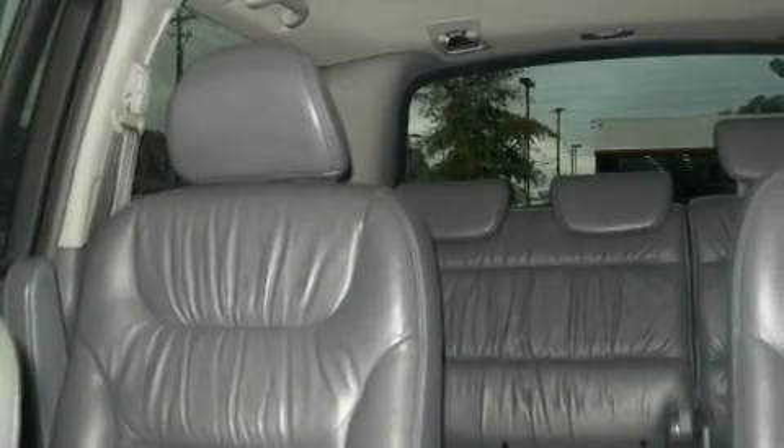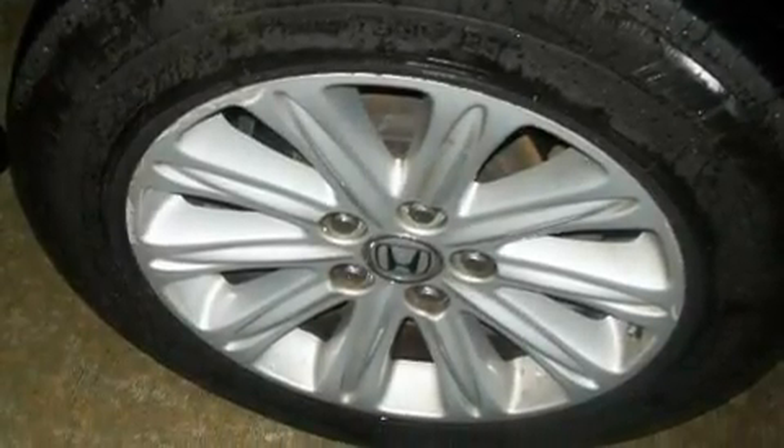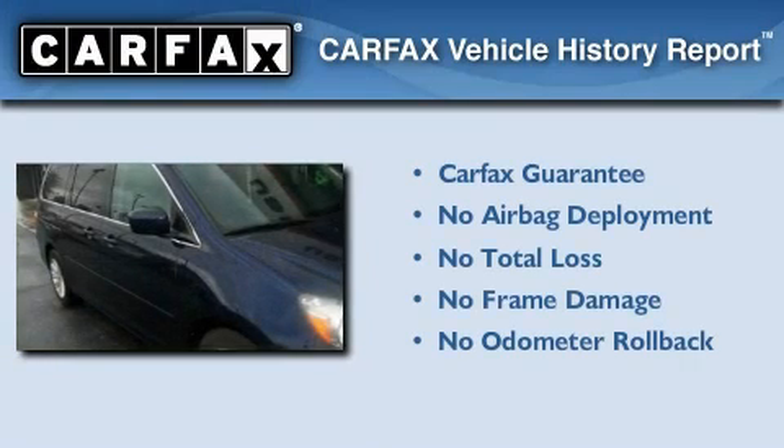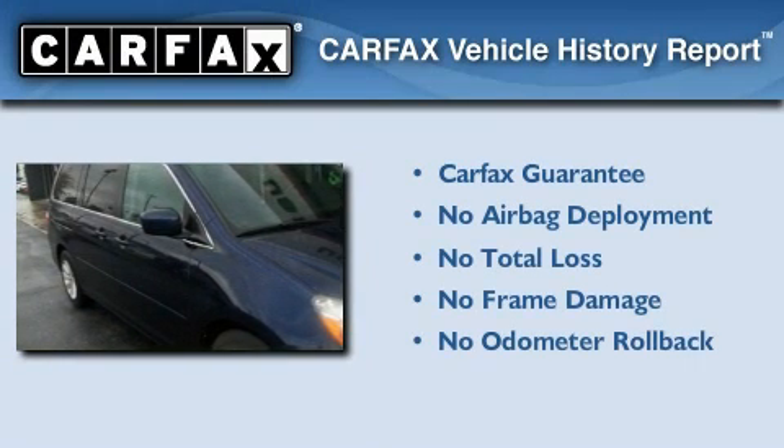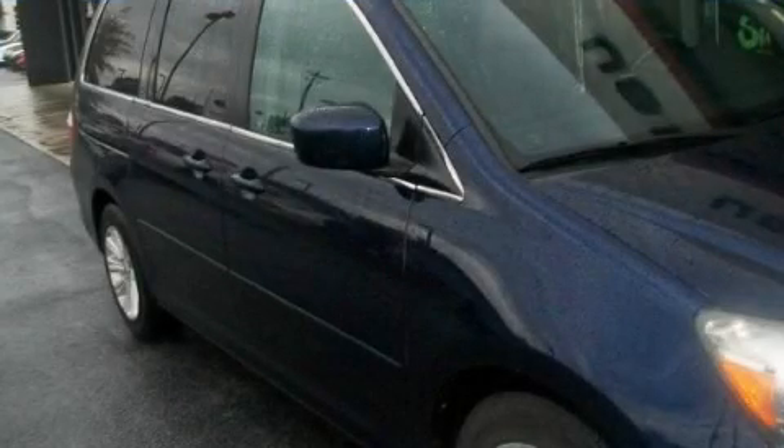With an EPA estimated rating of 28 miles per gallon on the highway, this vehicle helps leave money in your pocket where you want it. Not to mention if this Honda qualifies for the Carfax buyback guarantee. Please call today to reserve this vehicle for a test drive.